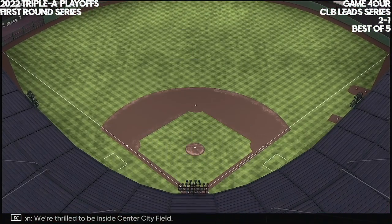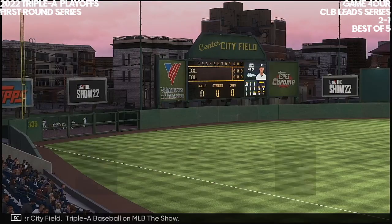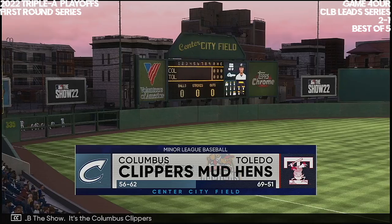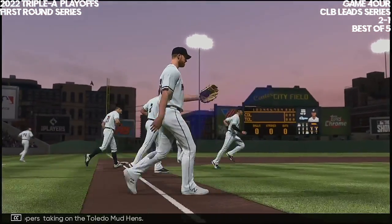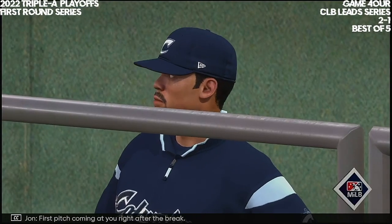We're thrilled to be inside Center City Field. Triple-A Baseball on MLB The Show. It's the Columbus Clippers taking on the Toledo Mud Hens. First pitch coming at you right after the break.